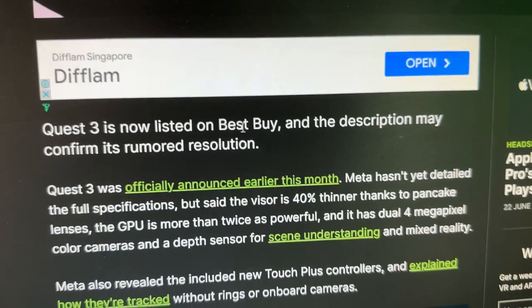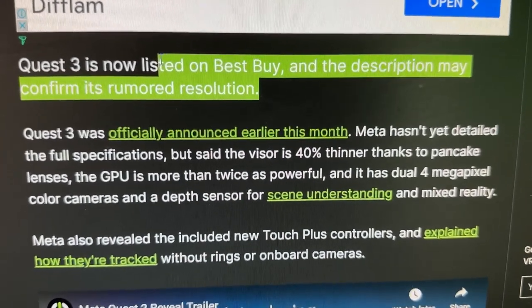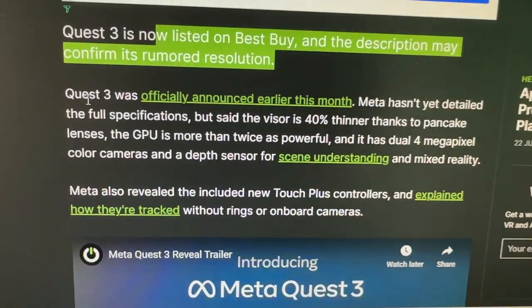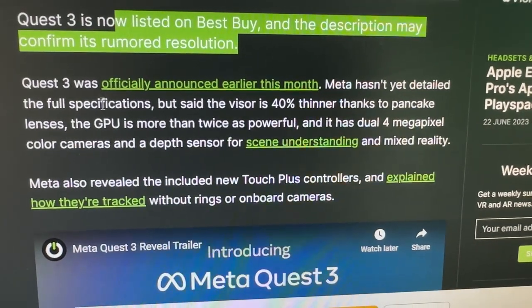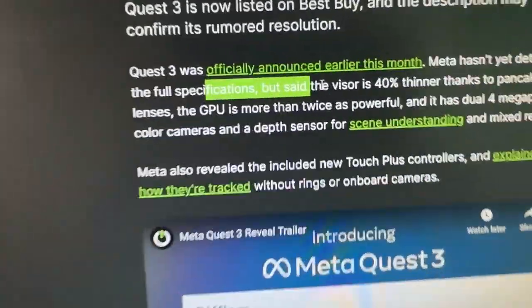Quest 3 is now listed on Best Buy, and the description may confirm its rumored resolution. Quest 3 was officially announced earlier this month, but Meta hasn't yet detailed the full specifications. If you go to the Meta Quest 3 website, it is also listed over there, so we're all getting very excited about this.